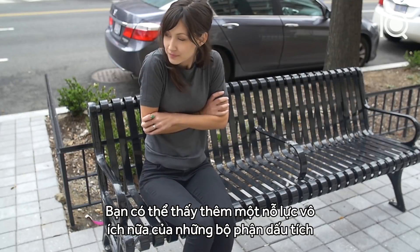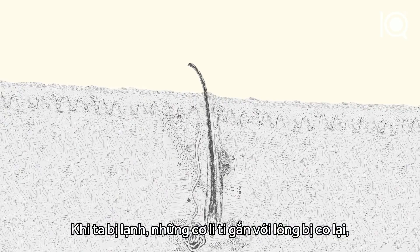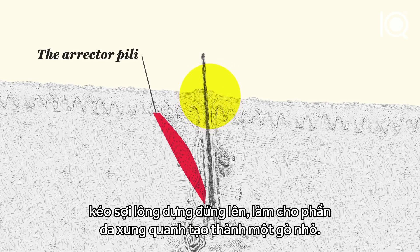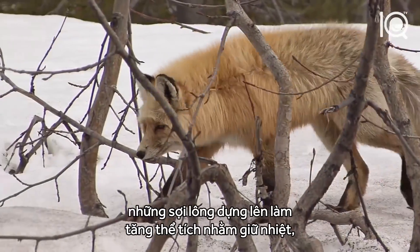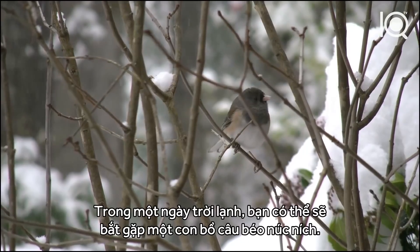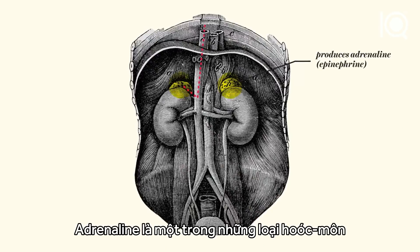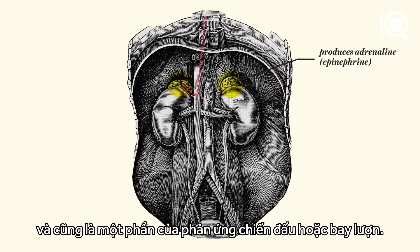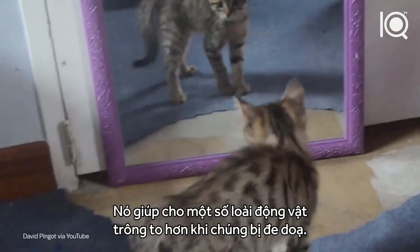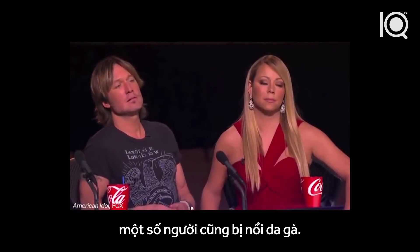You can see another futile effort by our vestigial body parts when you get goosebumps. When we're cold, tiny muscles attached to our body hairs contract, pulling the hair upright, which causes the surrounding skin to form a bump. For our furry mammal relatives, the raised hair increases the amount of space for insulation, helping them stay warm. Birds can do this too — you've probably seen a puffy pigeon on a cold day. Adrenaline is one of the hormones involved in the body's response to cold temperatures and the fight-or-flight response, so it helps some animals appear larger when threatened. It may also be why surprising and emotional turns in music can give some people goosebumps.